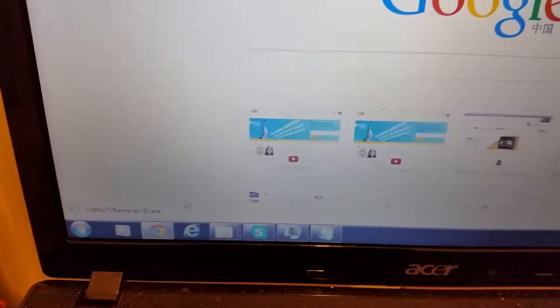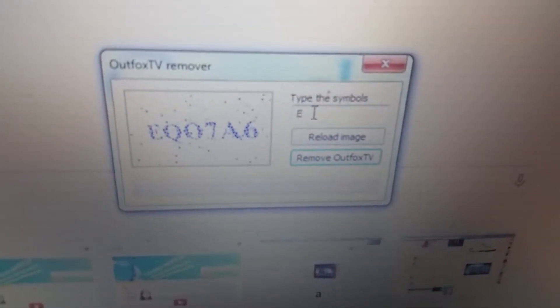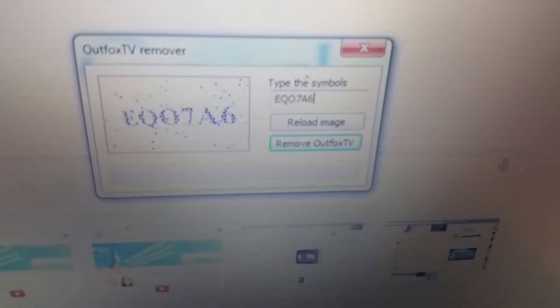And this will remove everything simultaneously from all your browsers. So I'm going to click on open, go ahead and run it, and put in this code here: